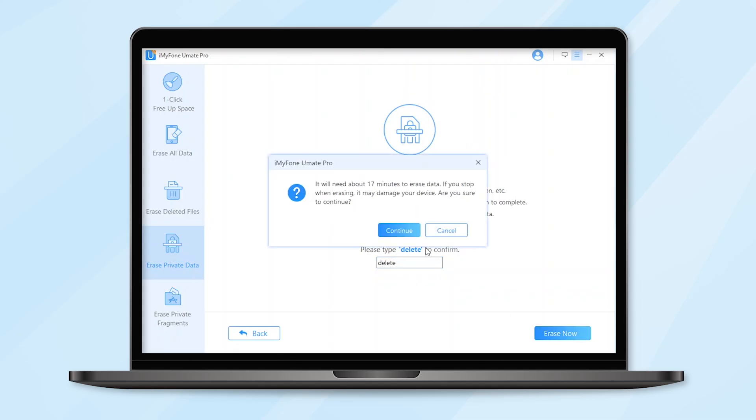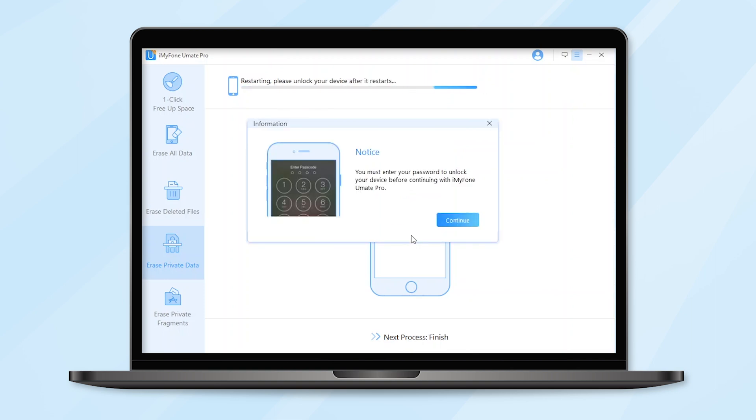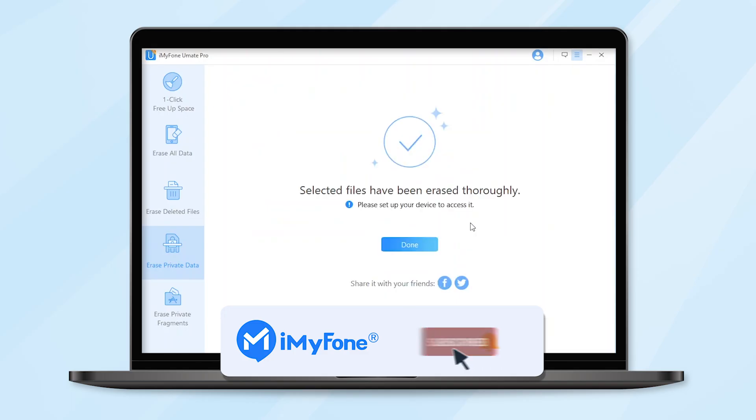Step 5: After you manually type 'Delete' into the box to confirm your action, click the Erase Now button to erase the private data. This is the whole operation process. Come and try it out now!